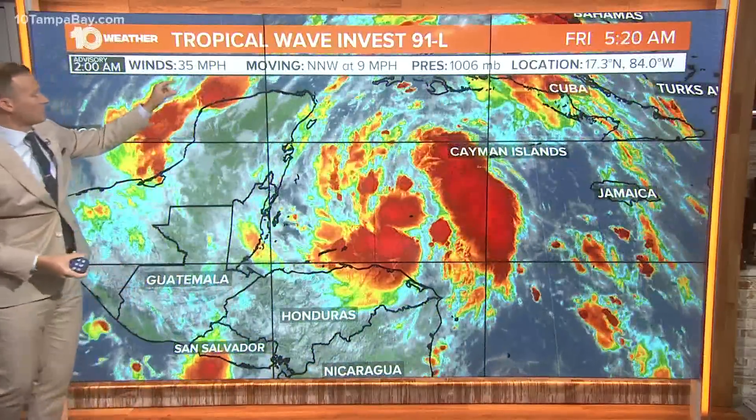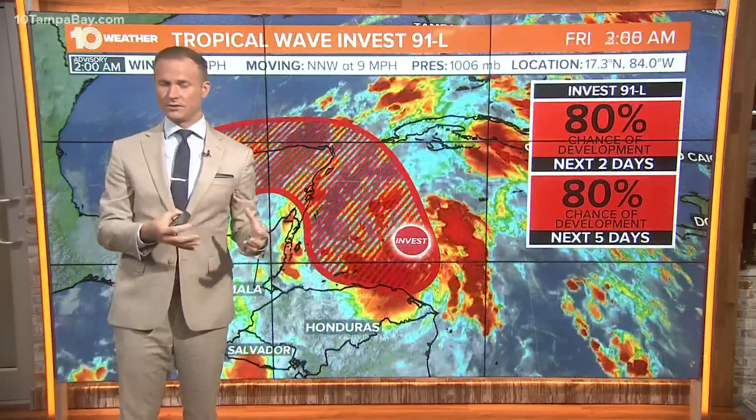At last check, wind speeds are at 35 miles per hour. It's moving to the north-northwest at nine miles per hour. We'll probably see this system organize pretty quickly over the next 24 to 36 hours.